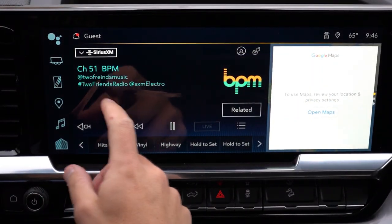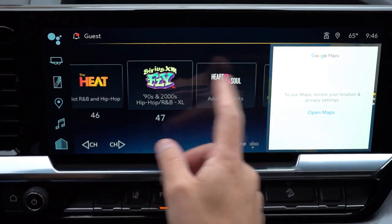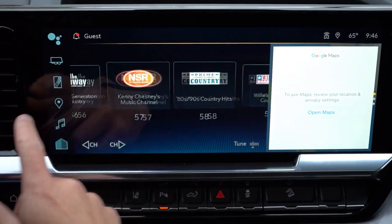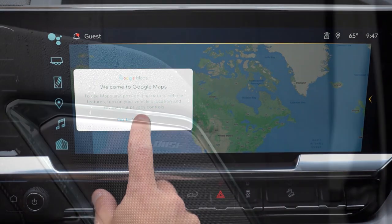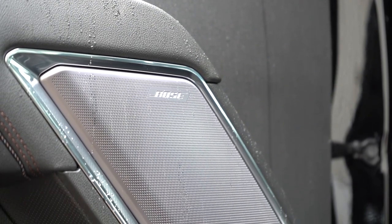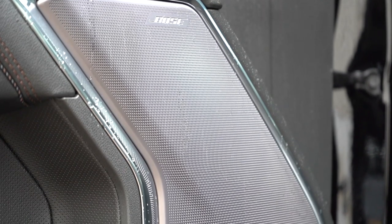The infotainment screen is a 13.4-inch color touchscreen with Bluetooth, audio streaming, Android Auto, Apple CarPlay, and available factory navigation. There are two sound systems: six speakers on the Work Truck, Custom, LT, and LTZ, and a seven-speaker Bose system with the High Country. I tested the Bose system and it was really impressive — plenty of bass, great clarity. I expected nothing less from Bose, and it's an amazing sound system for the Silverado 2500.